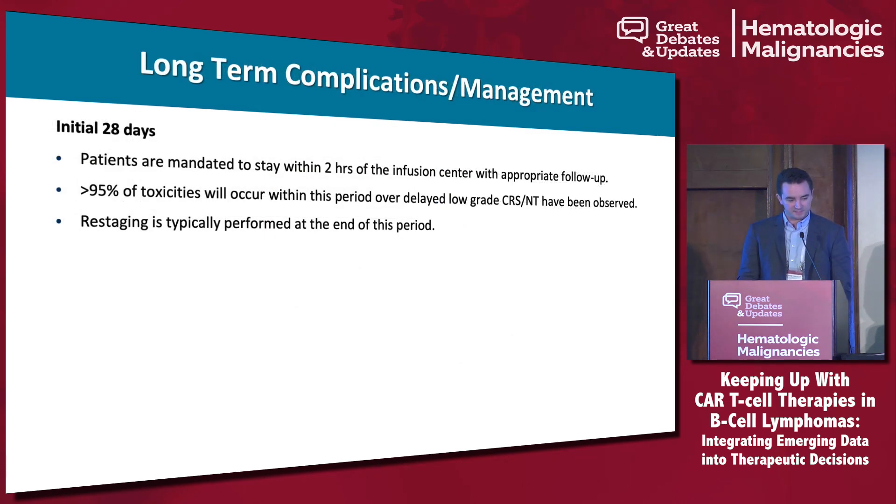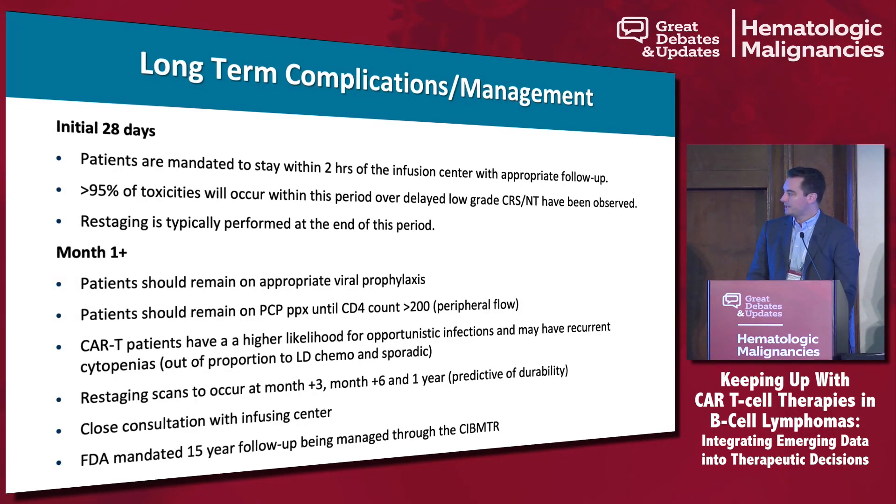For long-term complications and management: the FDA requires patients stay within two hours of the infusing center for the first 28 days, and 95% of toxicities occur within this timeline. We perform restaging prior to sending patients back. Patients remain on appropriate viral prophylaxis following more of an auto-transplant approach. We continue PCP prophylaxis until T cell counts are greater than 200, and monitor for higher rates of infection from prior lines of therapy, lymphodepletion, and B cell aplasia.